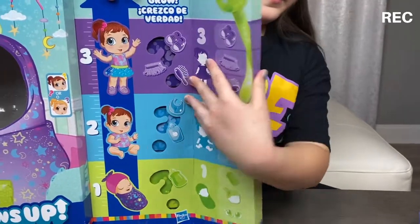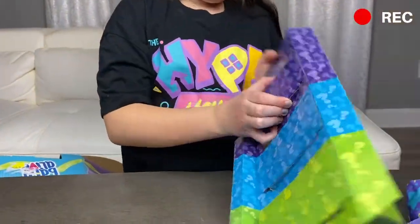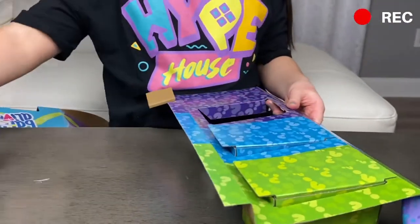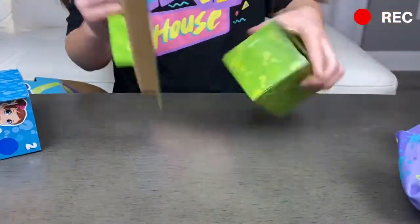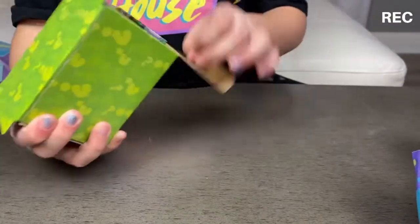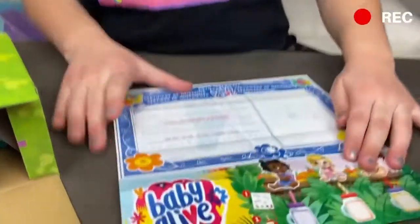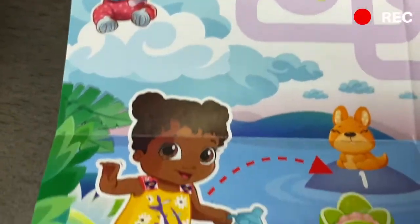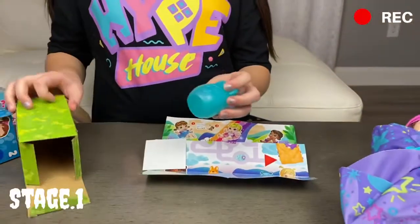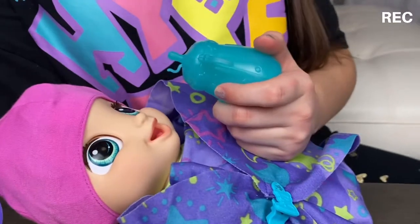Let's open the baby surprise. Whoa, these are big — so this will be for when she's a big girl. This one is number one for a newborn, so we're going to open up this one. We got a little checklist — basically it's like your baby's name, kind of like a birth certificate. And then this is like a game, I guess. Let's see our surprise — we got a super adorable little bottle to feed her, and some stickers!